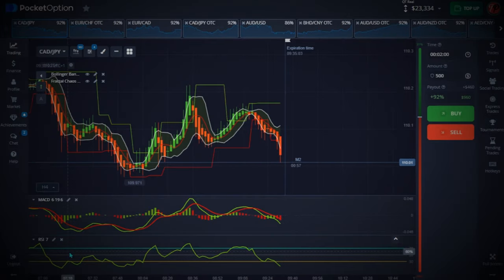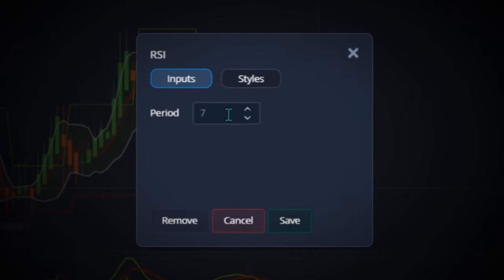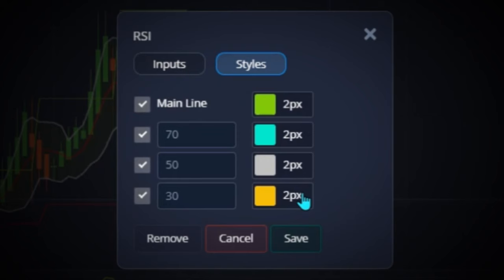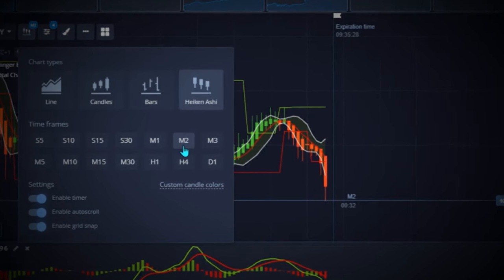The last indicator — the new one I added to the strategy — is RSI. I changed the period to 7. On the style settings, make sure all lines are set to 2 pixels. When you're done, hit Set. This is a two-minute strategy, so we're trading on a two-minute time frame.